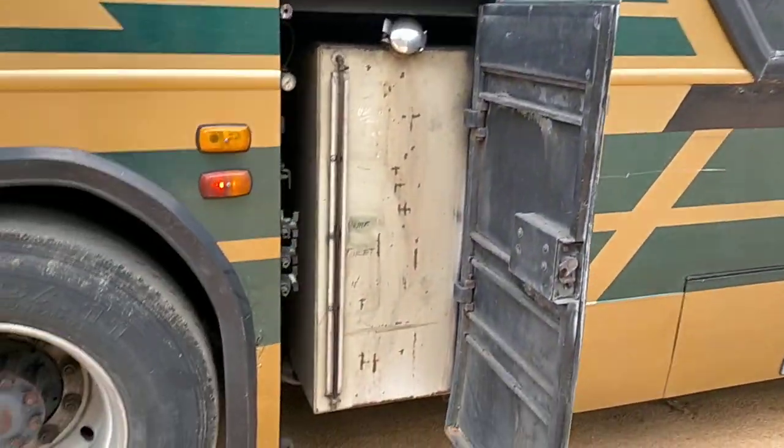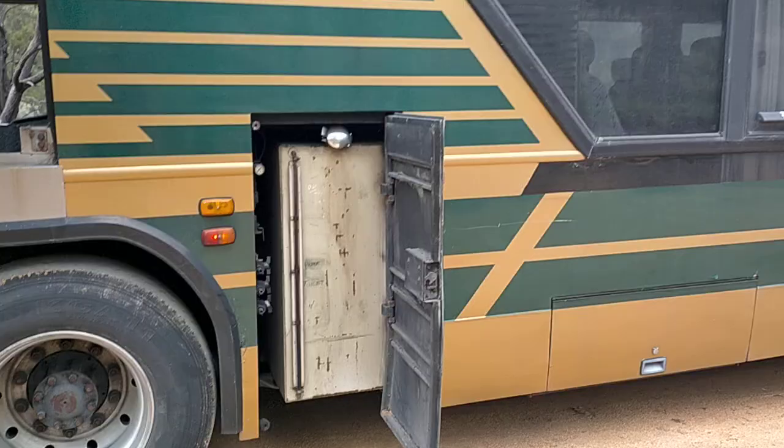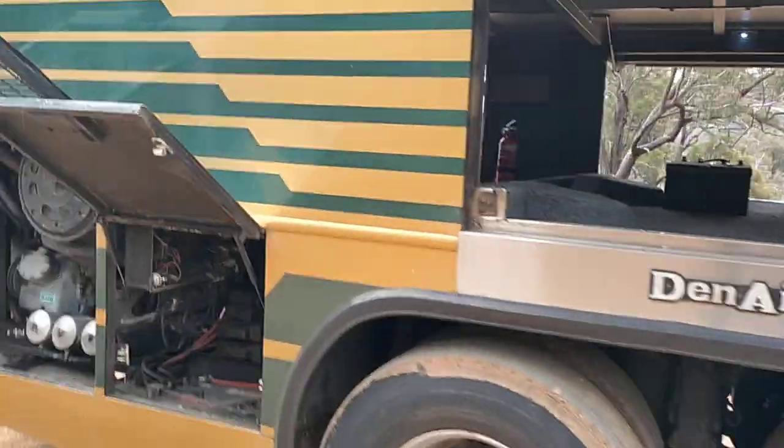There's a thousand-liter fuel tank that goes the full width of the bus — that's probably about a meter tall. Then it's just rinse and repeat on this side. I'll take you for a quick look inside.